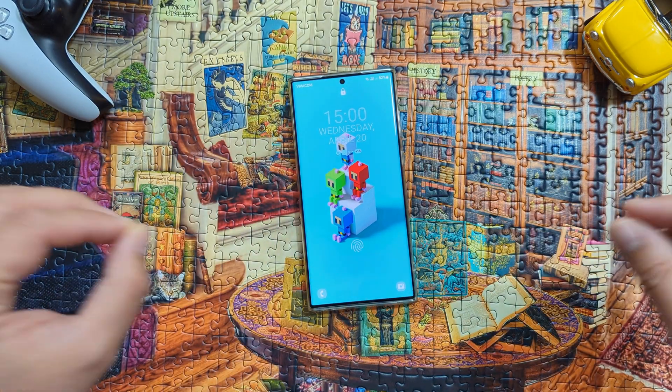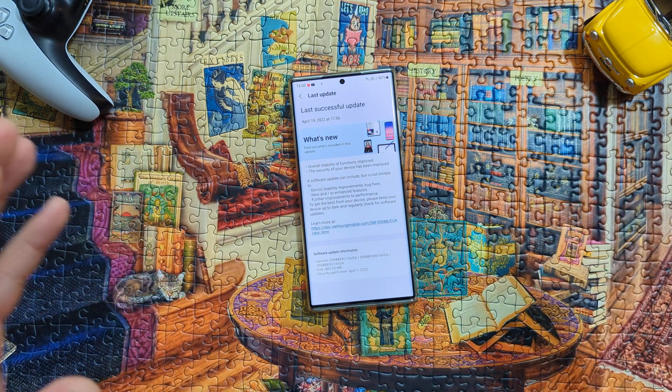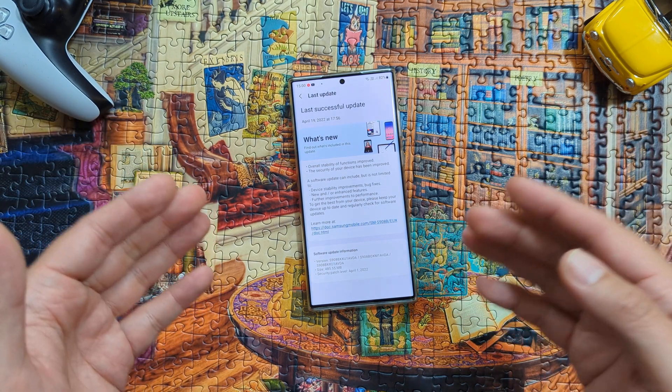Welcome back. VST here, where it's Pistech. This is now the official AVDA Samsung firmware. It is the second update we got in April, for the S22 Ultra.